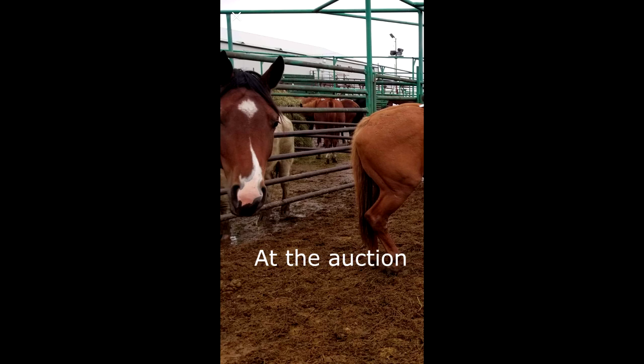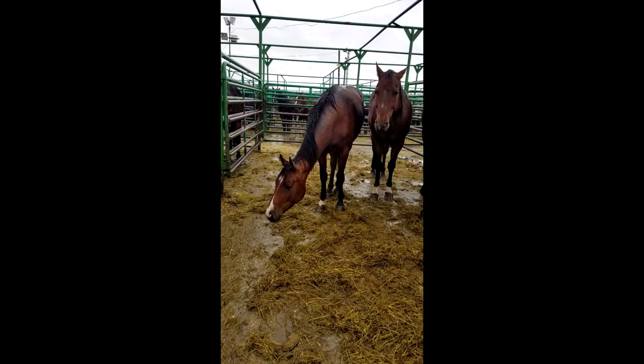In September 2018, I rescued two ponies from the Dawson Creek auction where they would otherwise be going to kill buyers and sold for meat. This is the story of the bay filly that I rescued from Dawson Creek auction and her transformation while in training with me.